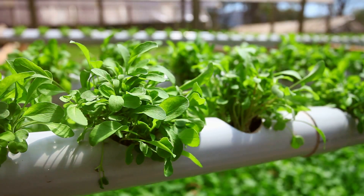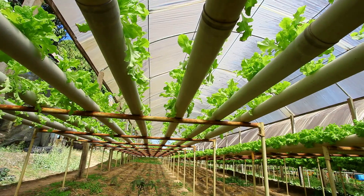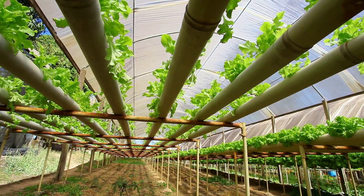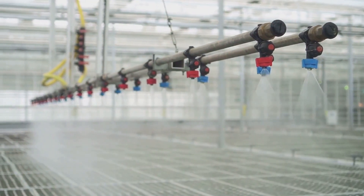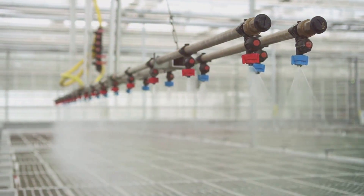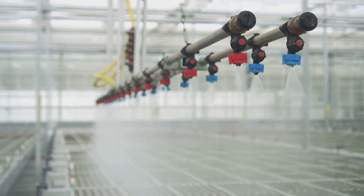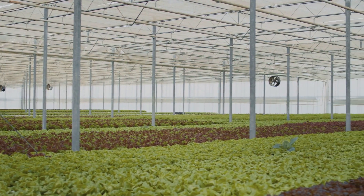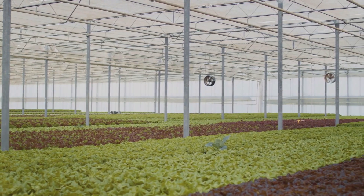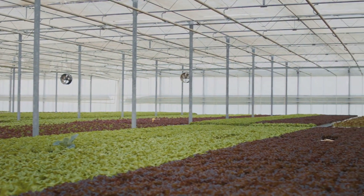Hydroponics is also great for the environment. It uses less water than traditional gardening. In a world where water conservation is crucial, this is a significant benefit. The water is recycled and reused — the closed-loop system ensures minimal water wastage, making it an eco-friendly choice. By reducing water usage and eliminating the need for pesticides, hydroponics promotes a healthier environment.